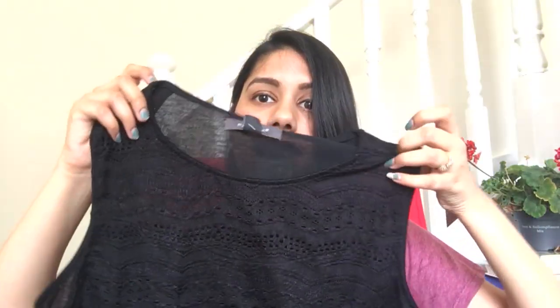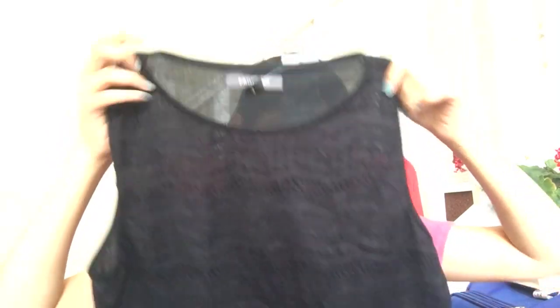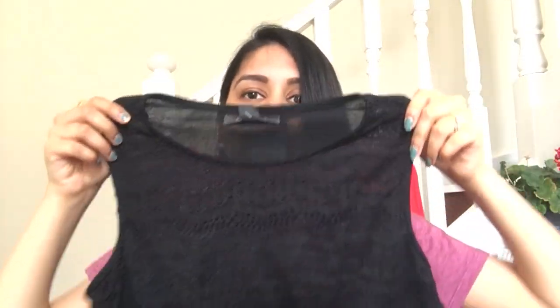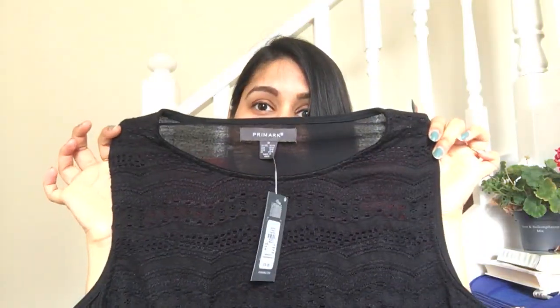Next is this lace detailed black colored top. It will go very well with the orange skirt — like it'll go really well. You can check out my Instagram for the photos. This was priced at 5 pounds, so again a very nice buy for 500 rupees. It is a crop top.